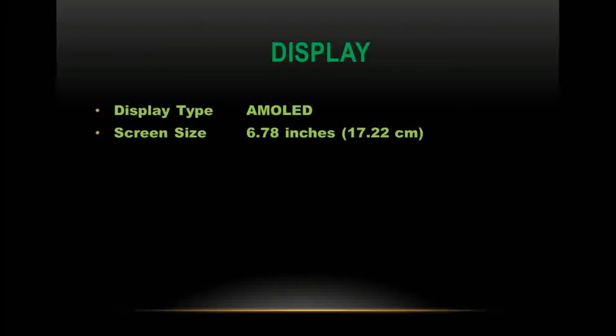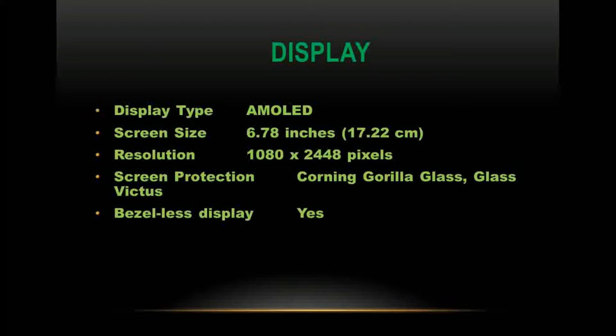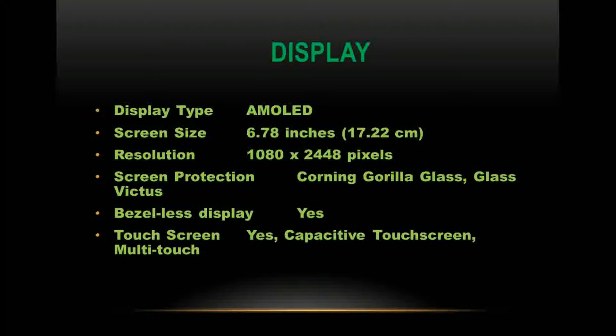The display is an AMOLED panel measuring 6.78 inches (17.22 cm) with a resolution of 1080 x 2440 pixels. Screen protection is provided by Corning Gorilla Glass Victus. The phone features a bezel-less display with capacitive multi-touch touchscreen support.